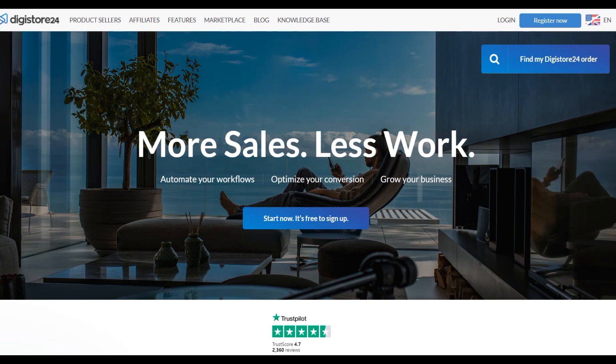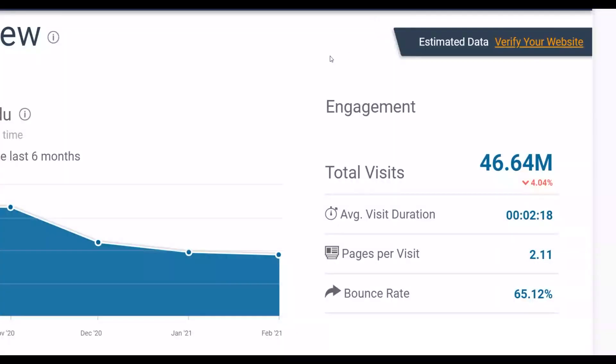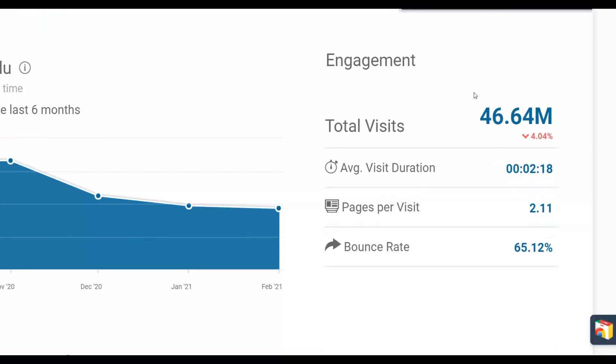What's up guys, it's Boris and welcome back to the channel. In this particular video I'm going to show you guys an easy way to promote affiliate offers on Digistore24 and actually make a lot of money on complete autopilot. This is a brand new method I'm going to be showing you guys, so be sure to pay very close attention.